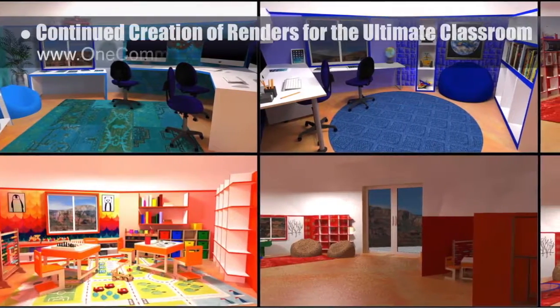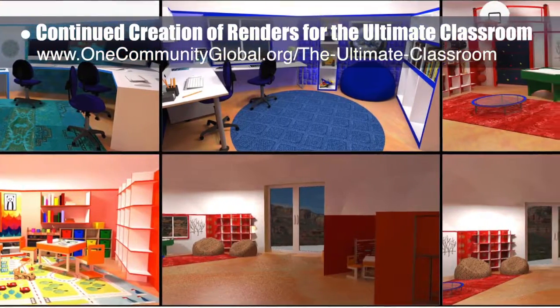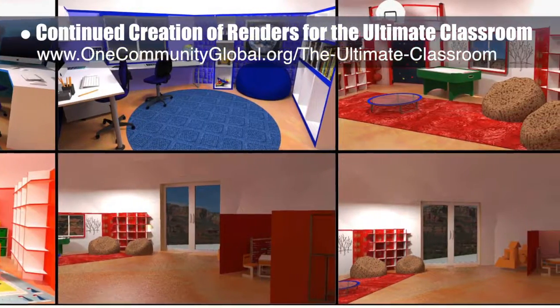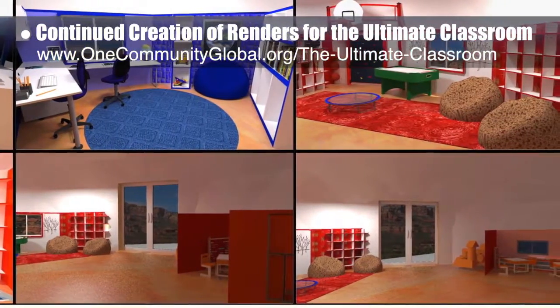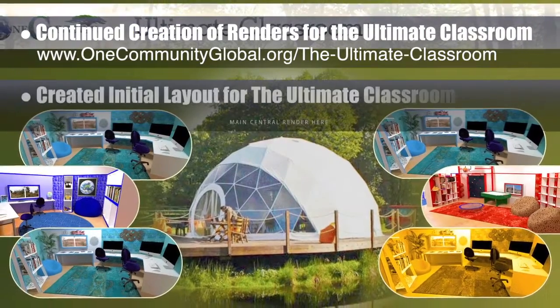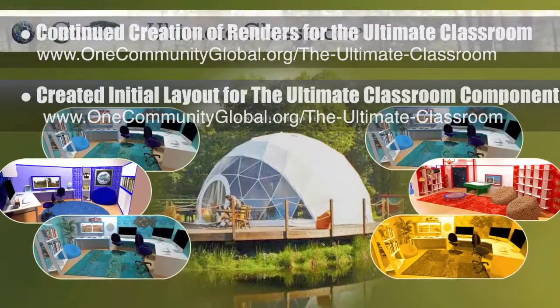The Core team continued creation of renders for the Ultimate Classroom. We updated the windows, tables, and chairs for the Blue, Indigo, and Red Room, added items to the Orange Room, and rendered the entry doorway area. We also created the initial layout for the Ultimate Classroom component of the Developing Highest Good Education introductory video.